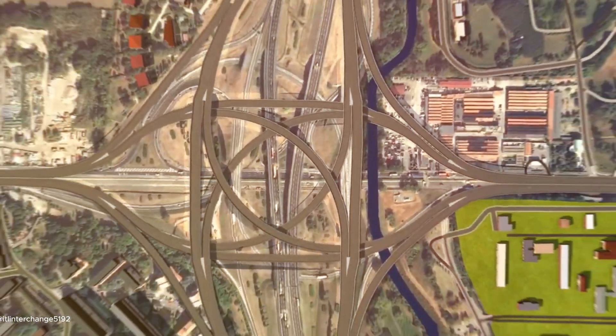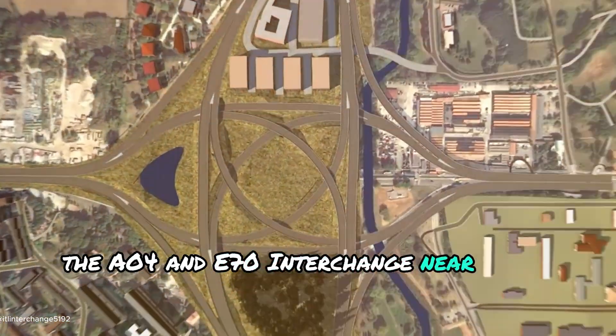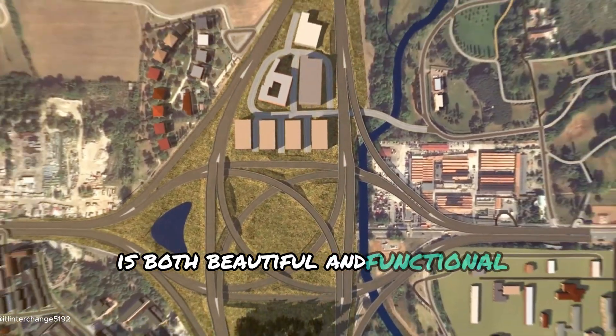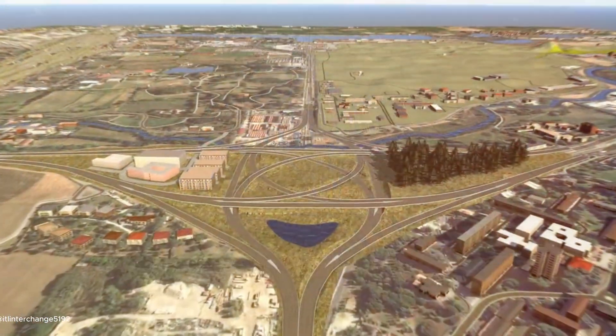Now, with another impressive interchange: this is the ancient yet innovative city of Turin in Italy, where the A04 and E17 interchange near Milan is both beautiful and functional. It connects major cities and offers some stunning views of the Italian countryside.